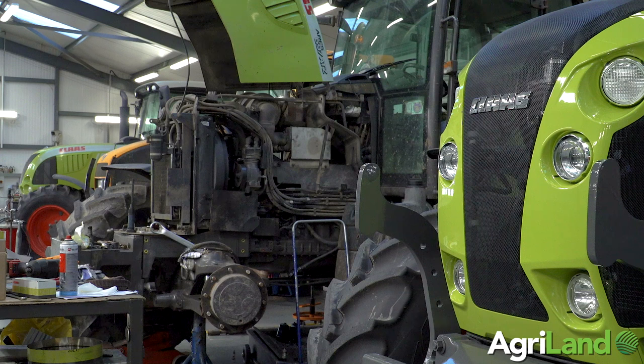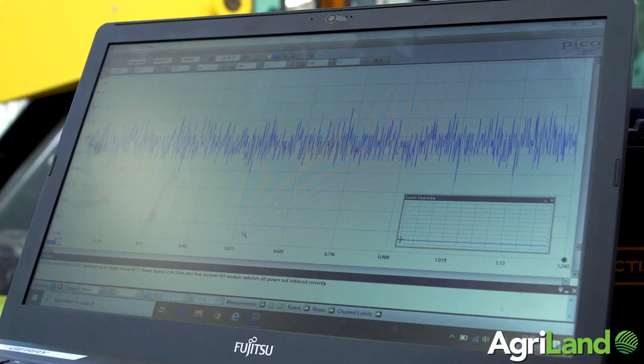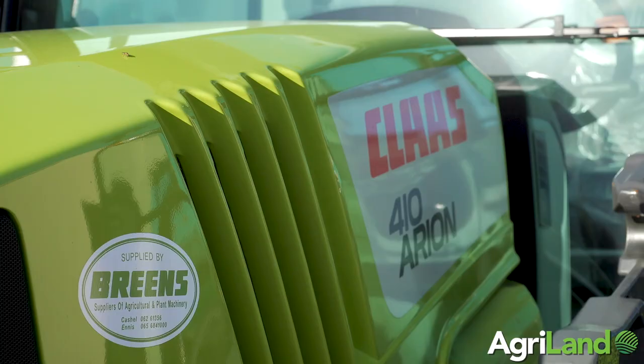Modern machinery has gone so high-tech now that the day of multimeters and analogue gauges is a thing of the past. We now need scopes and advanced diagnostics to help us diagnose faults. The Picoscope that we use allows us to graph different sensors and map the engine, breaking it down into milliseconds by milliseconds.